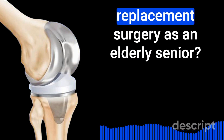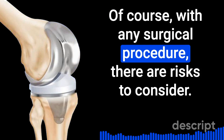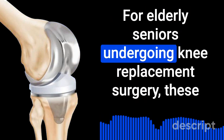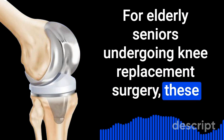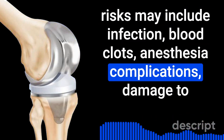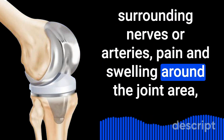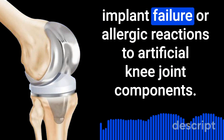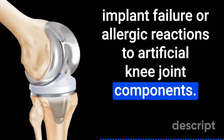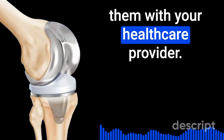What are the risks of having knee replacement surgery as an elderly senior? With any surgical procedure, there are risks to consider. For elderly seniors undergoing knee replacement surgery, these risks may include infection, blood clots, anesthesia complications, damage to surrounding nerves or arteries, pain and swelling around the joint area, implant failure, or allergic reactions to artificial knee joint components. It's important to be aware of these potential risks and discuss them with your healthcare provider.